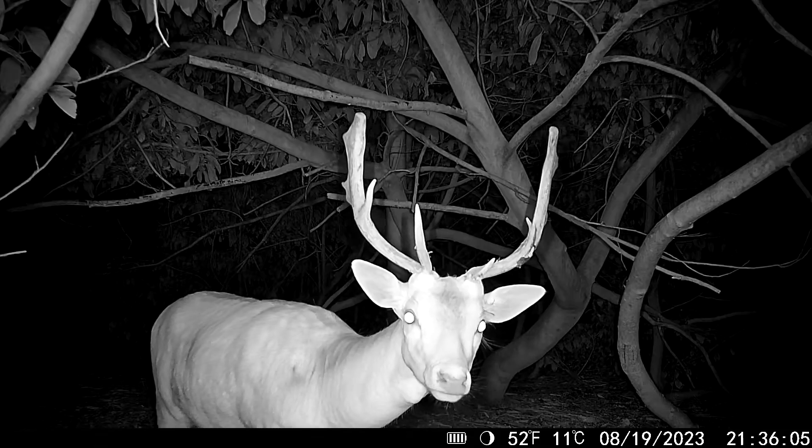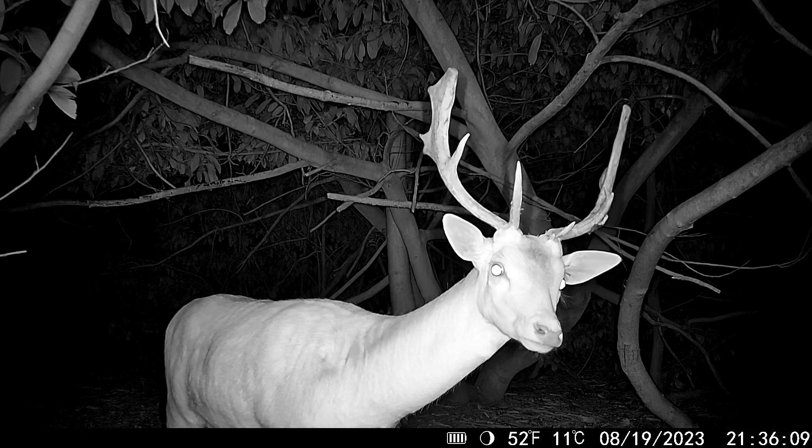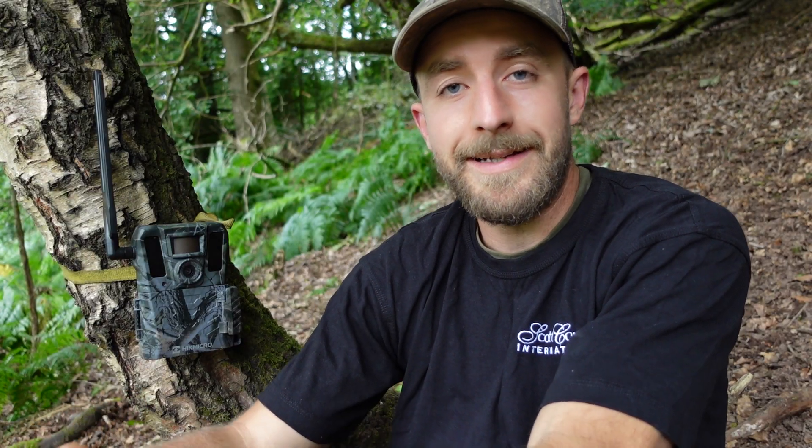I've got other different cameras myself personally, but they're good cameras, never had a problem with them. As soon as I got my hands on this, it was a bit of a different ballgame, really. The image quality on the Hikmicro M15 is second to none. It's absolutely brilliant — it's got a 1080p camera and an 82-feet detection range, which is handy.